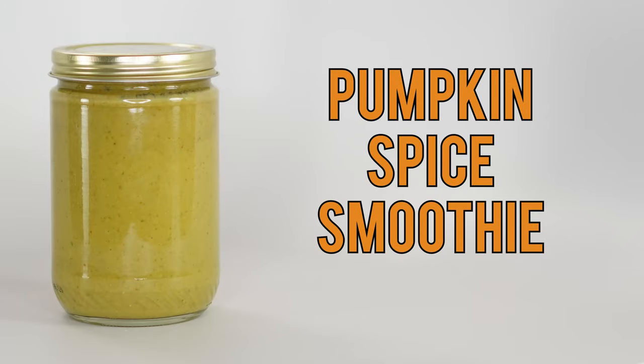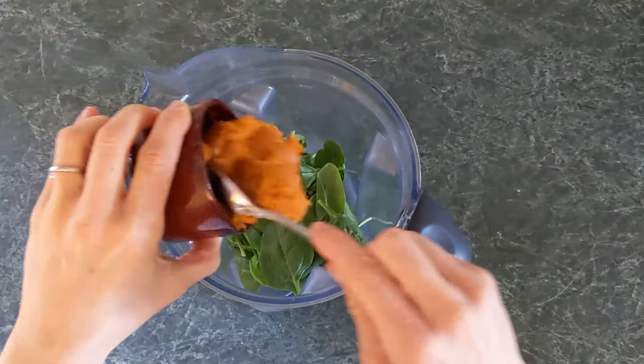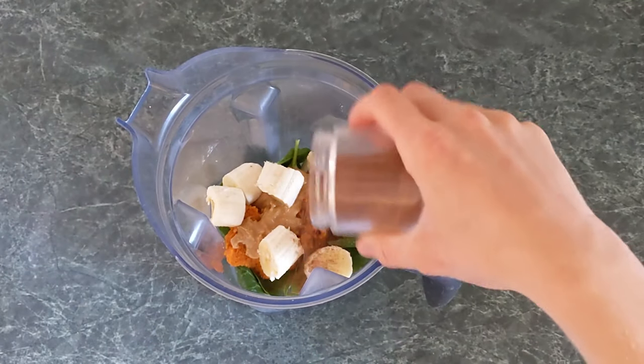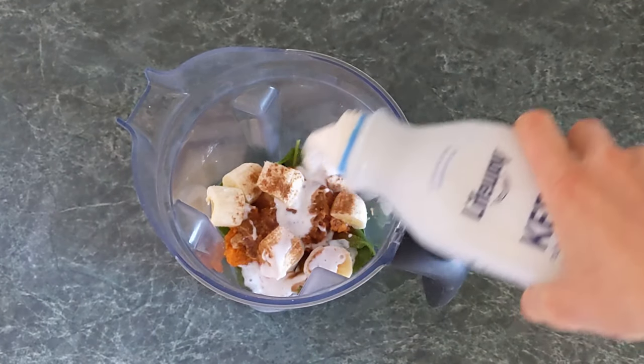A pumpkin spice smoothie: blend together pumpkin puree and pumpkin spice with your favorite smoothie ingredients. I love kefir, spinach, nut butter, and banana for a nutrient-dense meal on the go.